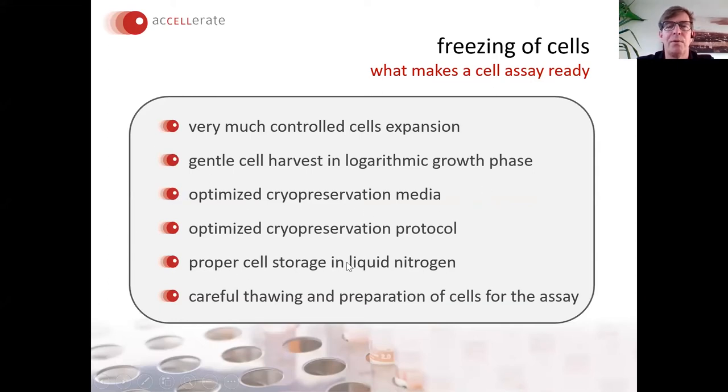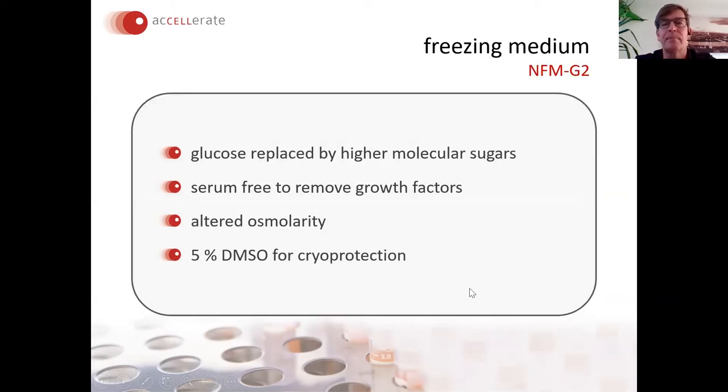The two most important points are the optimization of the cryopreservation medium and the cryopreservation protocol, which I will show data on shortly. The standard culture medium with 10% DMSO usually does a good job for recovery, but if you want cells to be truly assay-ready you should optimize the freezing media. Finally, the storage in liquid nitrogen and the thawing and preparation protocol for the assay are also very important.